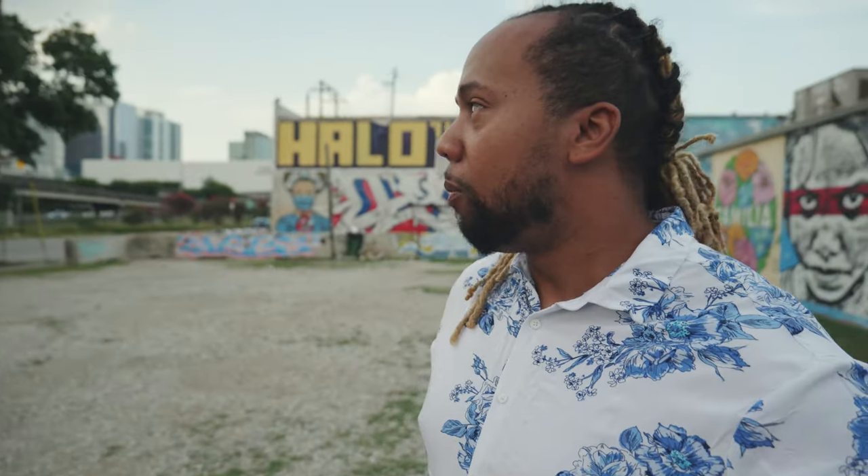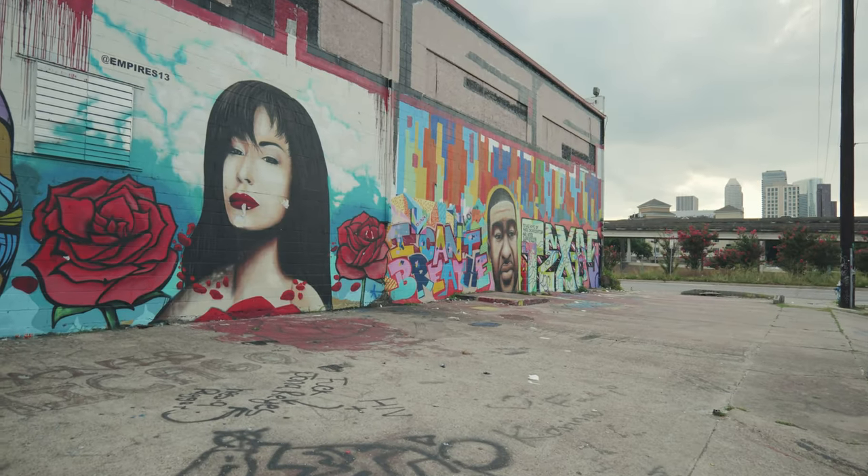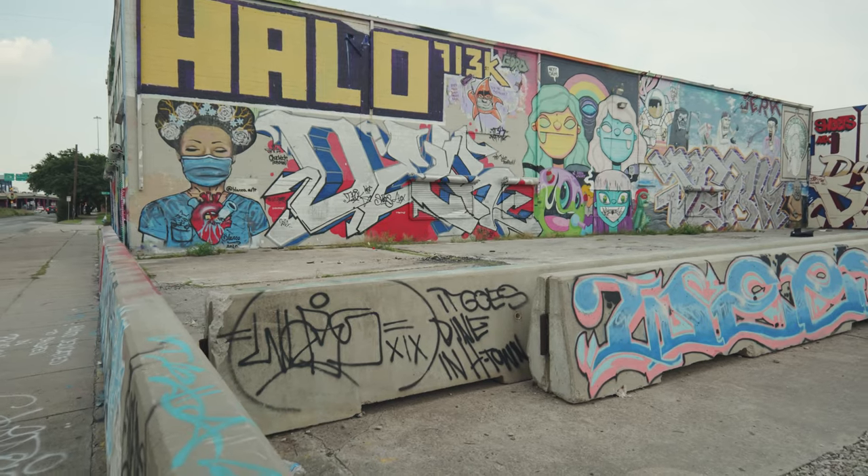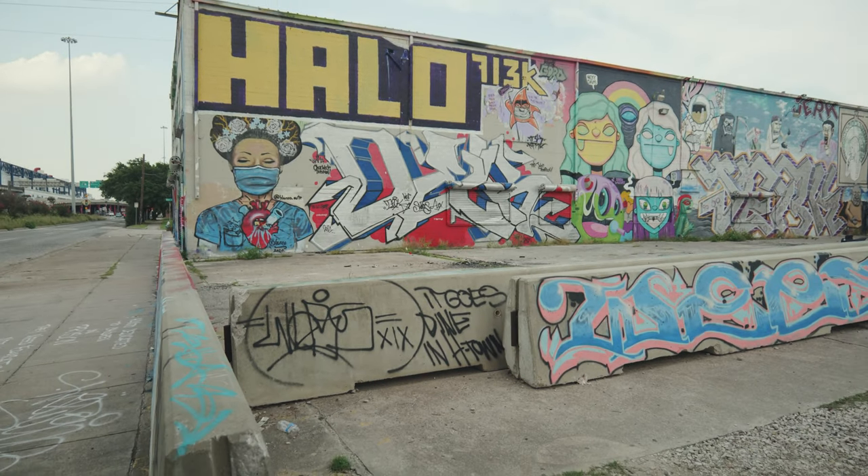A lot of the art has also changed from what I remember. There used to be a whole lot of COVID-related pieces. I think the only one I see now that's COVID-related is this design over here in the corner — it's like a nurse with what looks like a beaker or some type of petri dish sticking out of her heart. I'm not exactly sure what it means, but the way I interpret it, it has something to do with COVID.